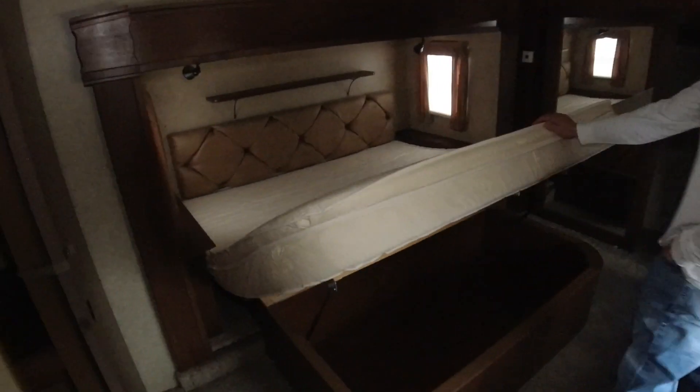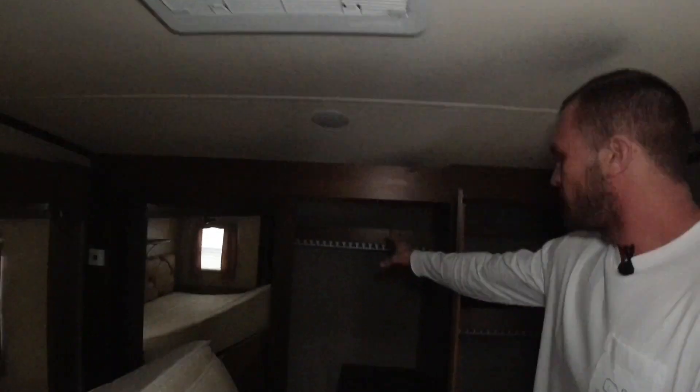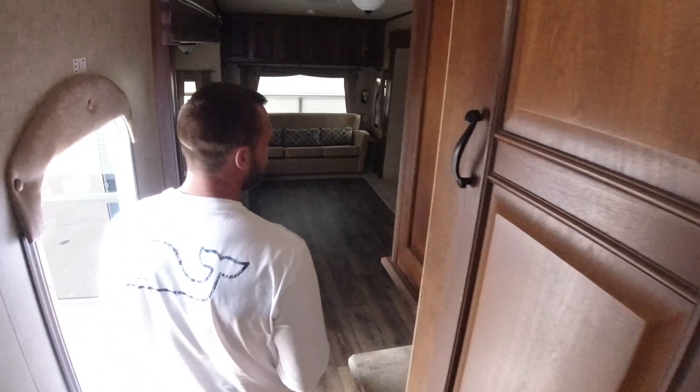I'm going to walk into the bedroom. We've got a king-size bed in this unit with storage underneath. We've got two ACs, one directly above my bed. Got a nice size closet here in the nose with more drawers, along with my washer and dryer closet to the right. Directly across from my bed I have more storage — folded clothes in my dresser, a couple smaller cabinets, and a little TV up here.